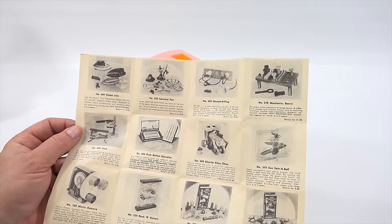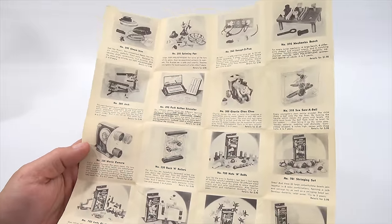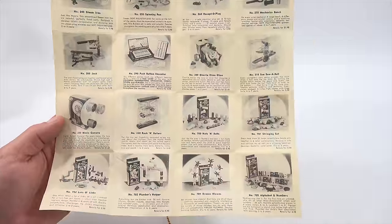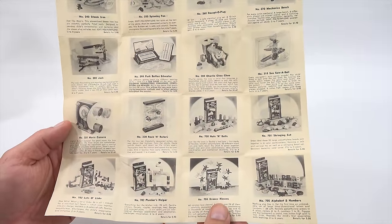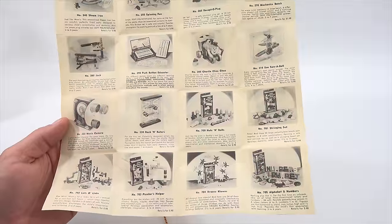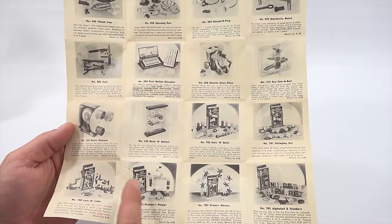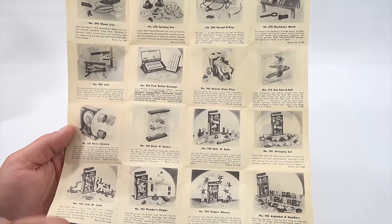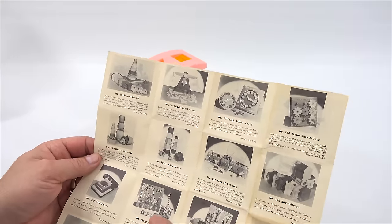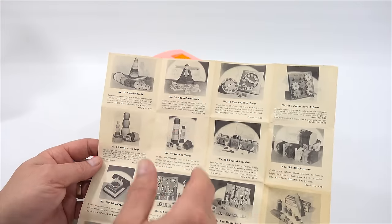There's a steam iron, a spinning fan — look at all the cool toys they had back then. Rock and Rollers, Nuts and Bolts, a stringing set, the Crazy Clowns. I've been trying to get some Crazy Clowns because I want to show those on video. Plumber's Helper — it's all things related to plumbing, different kinds of building, lots of links. This side has the Add Account Scale, and I believe I have that.